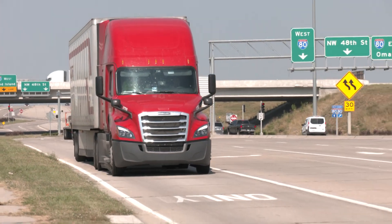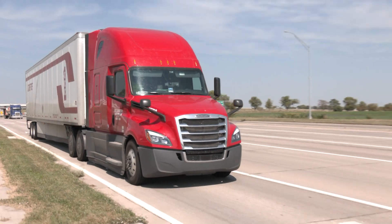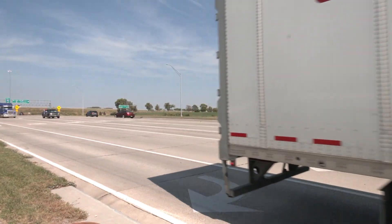Here at Crete Carrier and Schaefer Trucking, we're driver focused. We want you to be happy out there. A happy driver is a safe driver, and safe driving is so important to us. So getting paid for the routes you drive is the fair thing to do. It's the right thing to do. It's the way that we respect you.